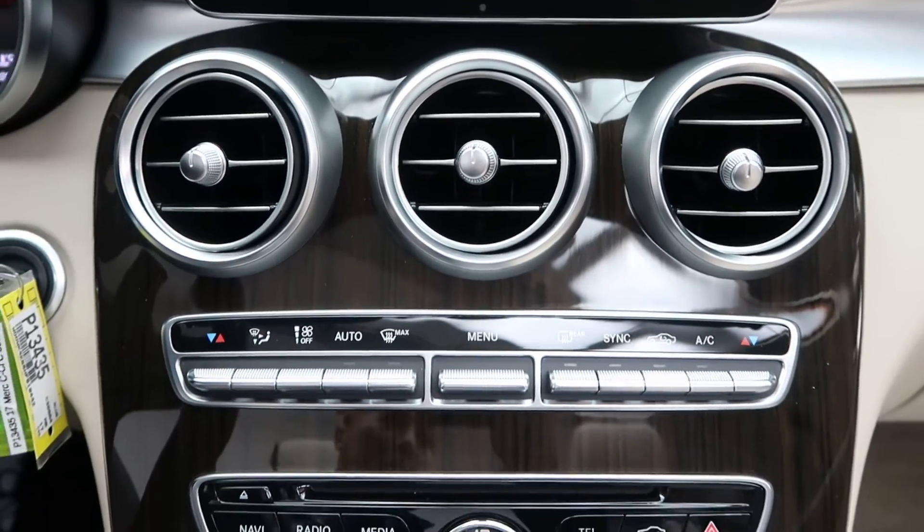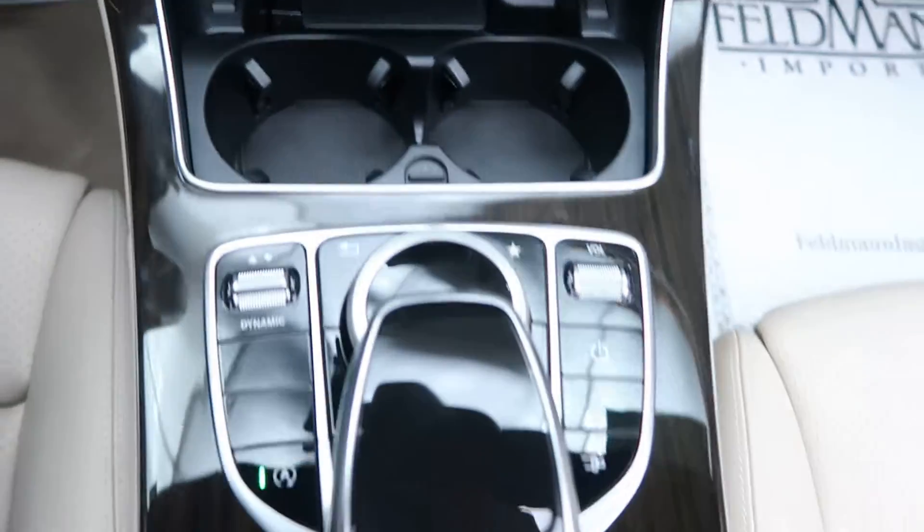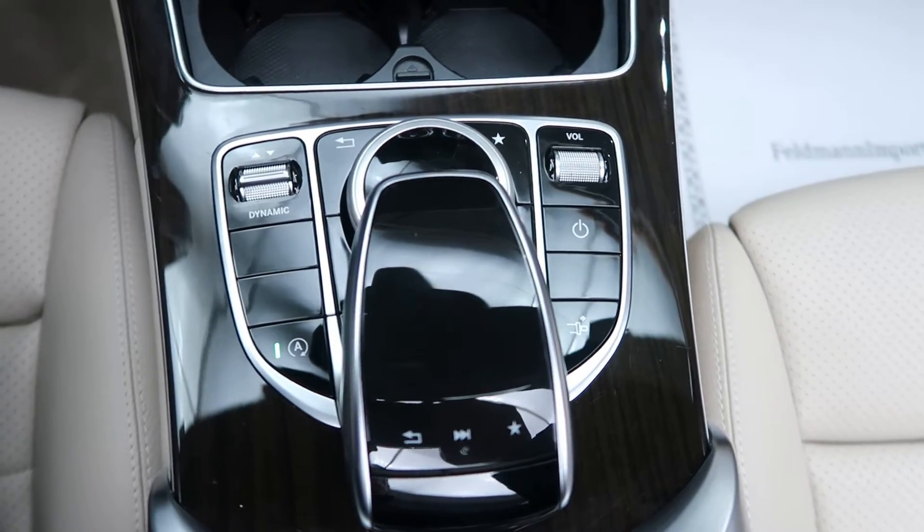A nice dark linden wood trim, dual climate controls, our radio, cup holders, and our command center for the infotainment center.